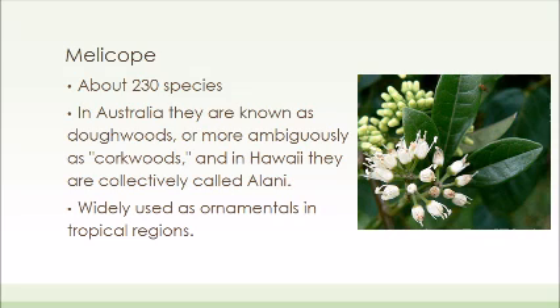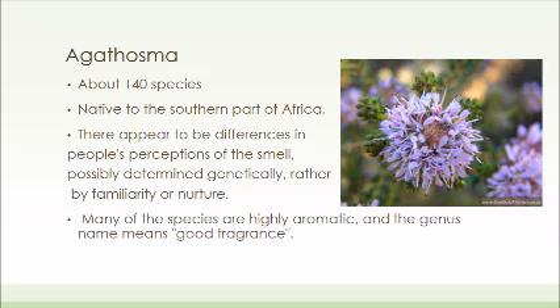While many of them make nice sap, the nectar of Melicope harangini is known to yield toxic honey that can kill all who eat it. The Agathosma genus has about 140 species and is native to the southern part of Africa. While the name of this genus literally means good fragrance, there are differences in perceptions of the smell among people. Most people find it to smell good, but some people are repulsed by the smell and can even be shied away from going into an area where it is found.